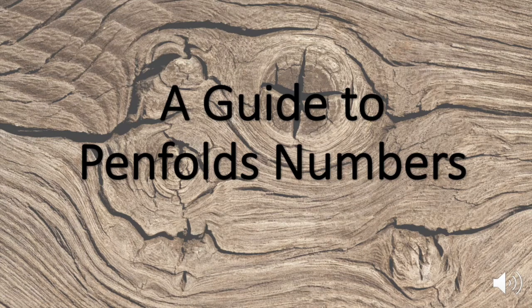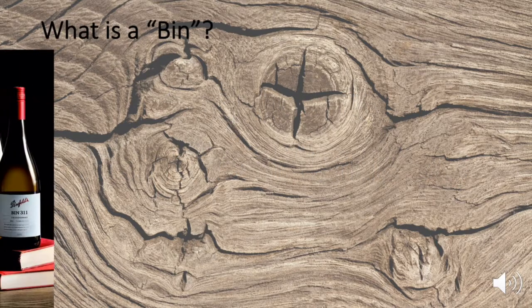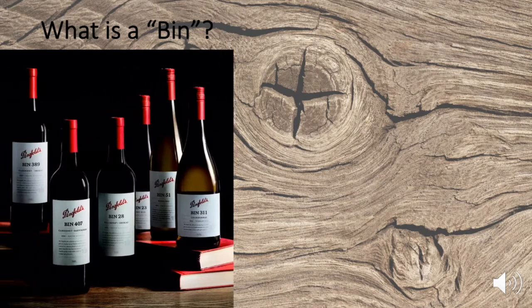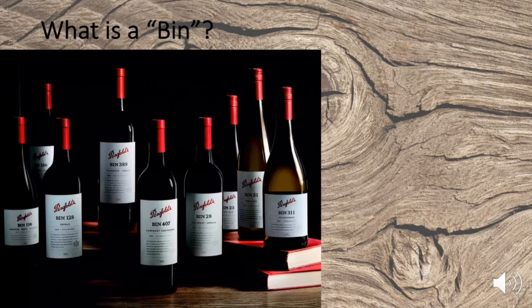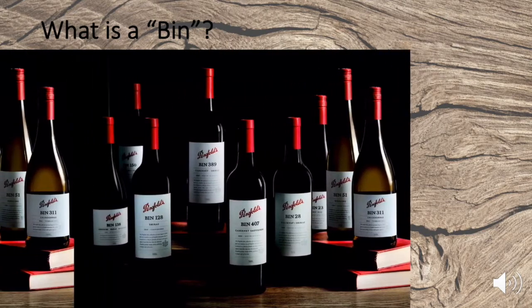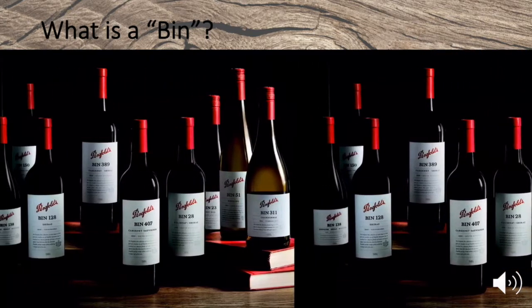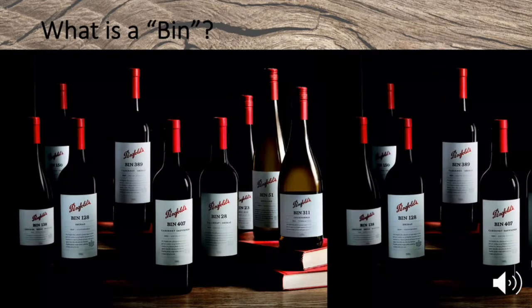Hello, welcome to Enology Studies channel. Today we are going to decipher the numbers on the labels of Penfolds wines. The first name that comes to mind when thinking of Australian wine is Penfolds — high quality and outstanding products. They are the flag of Australian wines. However, there is a problem that concerns all of us: it's Penfolds numbers. What are those numbers on the label, and which is the best number for us? Let's first figure it out.